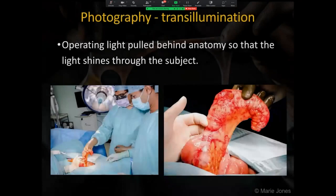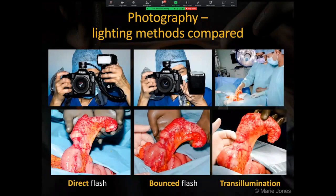In addition to the images using flash lighting, where appropriate I will use the operating lights to transilluminate the anatomy. You can see the position of the lights behind the subject. And these are the three lighting methods compared.